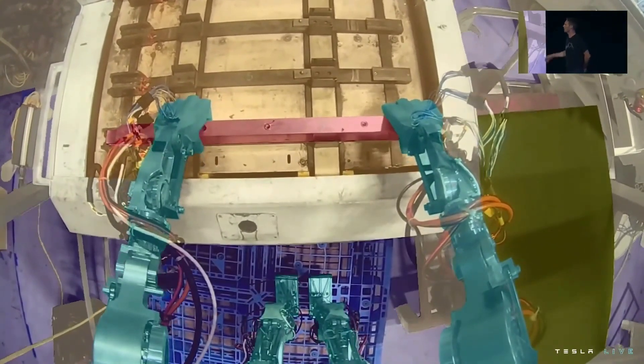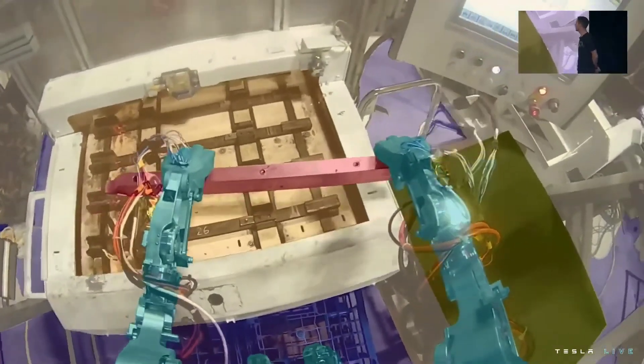That's an example that illustrates the upper body a little bit more — something we'll try to nail down to perfection over the next few months. This is actually a real station in the Fremont factory that it's working at.